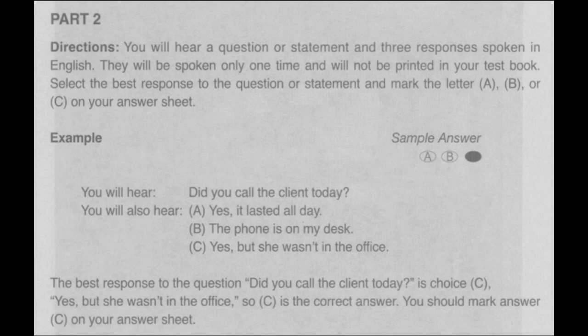Part 2 Directions. You will hear a question or statement and three responses spoken in English. They will be spoken only one time and will not be printed in your test book. Select the best response to the question or statement and mark the letter A, B, or C on your answer sheet. For example, you will hear...